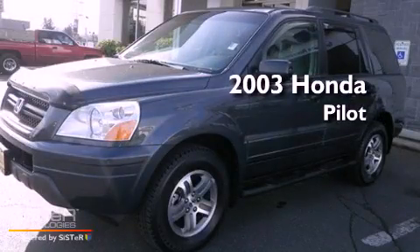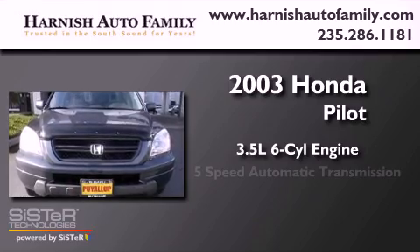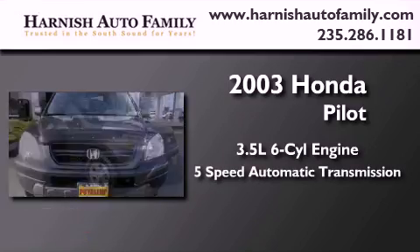This is a 2003 Honda Pilot. It has a 3.5-liter six-cylinder engine, a five-speed automatic transmission, and four-wheel drive.